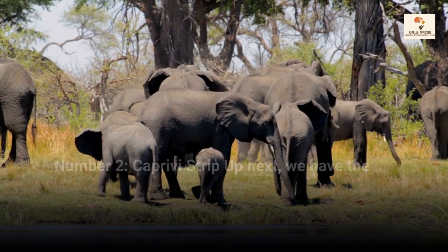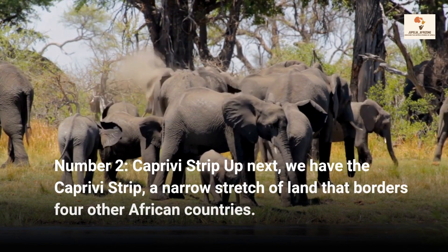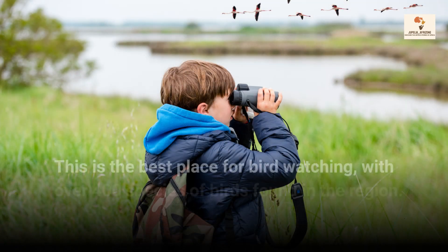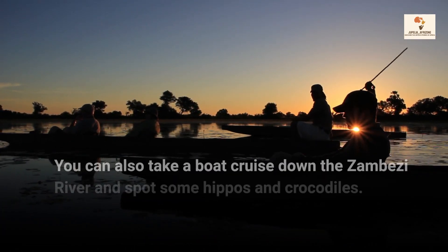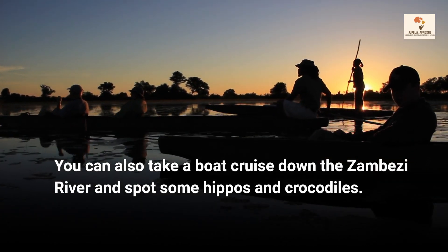Number 2, Caprivi Strip. Up next we have the Caprivi Strip, a narrow stretch of land that borders four other African countries. This is the best place for bird watching, with over 400 species of birds found in the region. You can also take a boat cruise down the Zambezi River and spot some hippos and crocodiles.